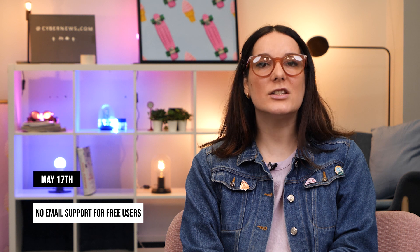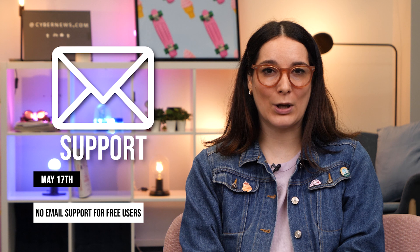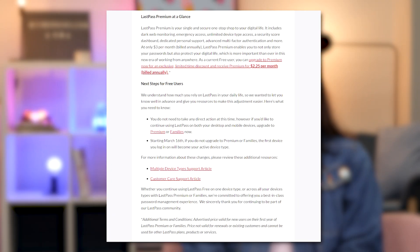If you think that's bad, well it doesn't end there. The second thing, which is more important in my opinion: starting May 17th, free users will no longer be able to use email support. The one thing I so condemn about other services is now here with LastPass. Of course their library of self-help resources is still there for you, but it's not always helpful enough, and we all know how that can be really time consuming.